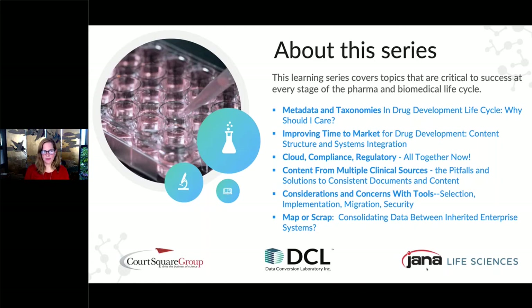Today's webinar sets the high-level stage for this series, and we will cover basic terms and concepts related to content, strategy, operating standards, technology, and regulatory compliance.